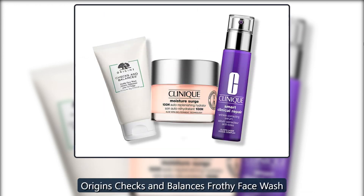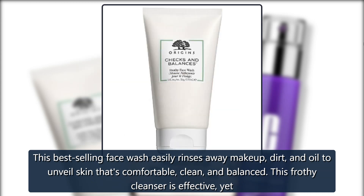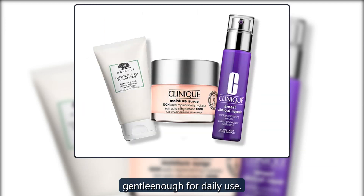Origins Checks and Balances Frothy Face Wash. This best-selling face wash easily rinses away makeup, dirt, and oil to unveil skin that's comfortable, clean, and balanced. This frothy cleanser is effective, yet gentle enough for daily use.